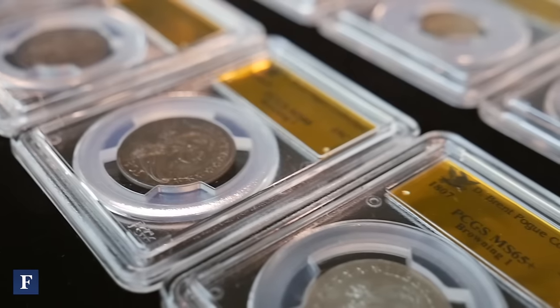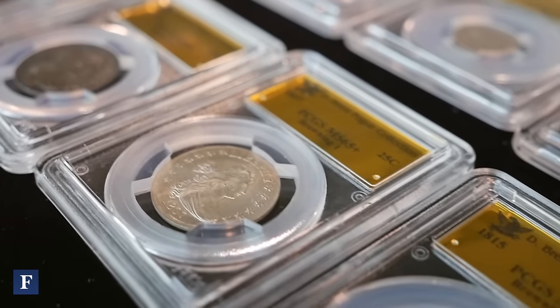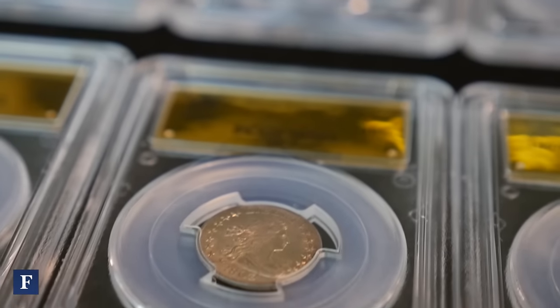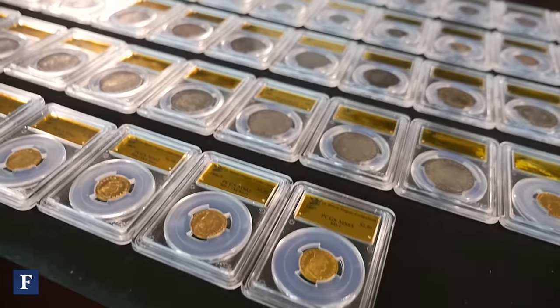My name is Brent Pogue. I grew up with a real estate background, development and acquisition. In the early 2000s, I migrated over to coin investment. Since the early 90s, this has been more of an investment hedge fund. We've won as much as we've lost.